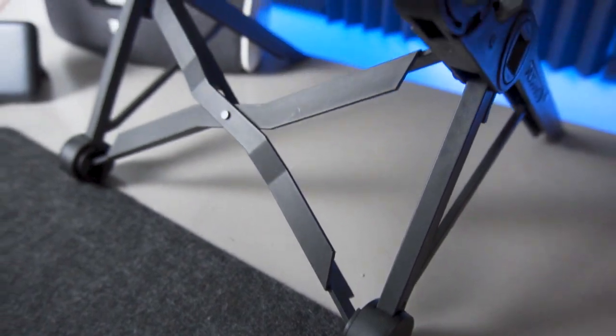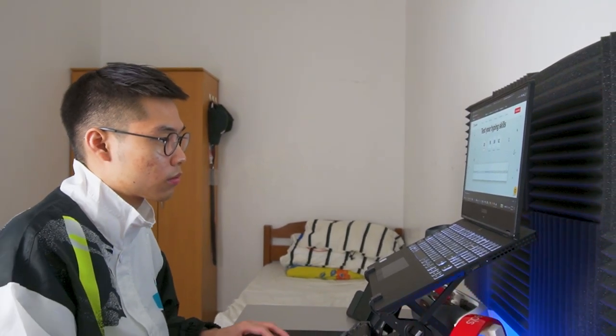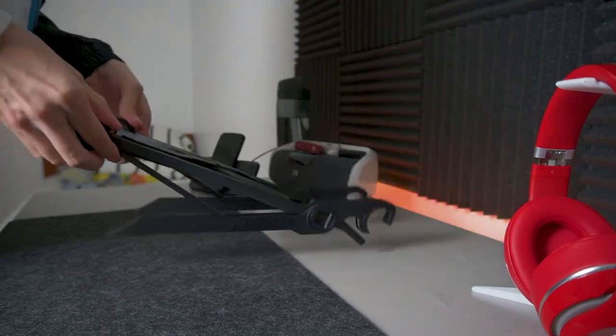Spending too much time on the desk was the primary issue of me having severe neck pain. This is why I invested in this laptop stand, namely the NexStand K2. This was a valuable purchase as it raised my laptop to my eye level, which surely helped since I was constantly spending a couple of straight hours either studying or editing videos. It allowed me to have a better sitting posture that is healthier for my body. This K2 stand is also extremely convenient — it is retractable, giving it portability while maintaining its sturdiness. This is why I consider it to be the best laptop stand on the market right now.